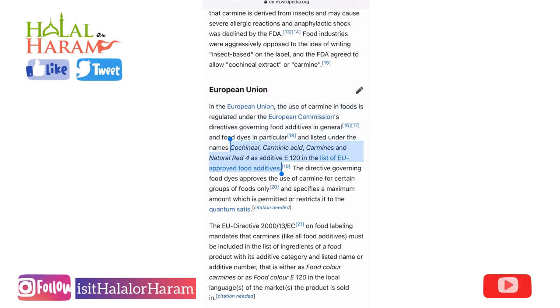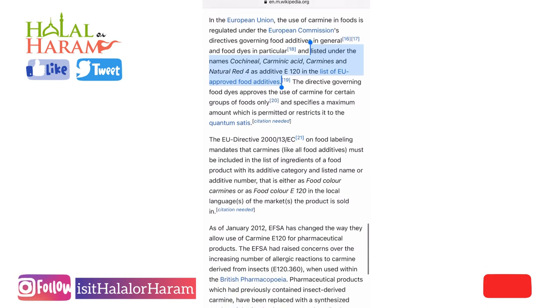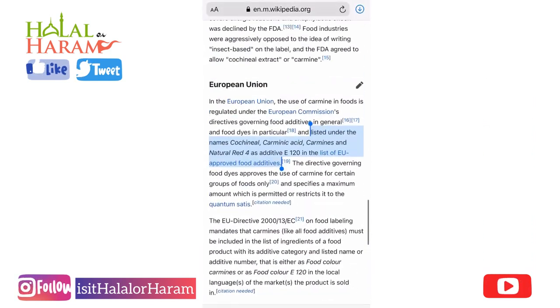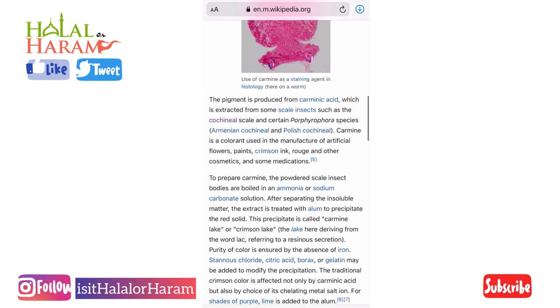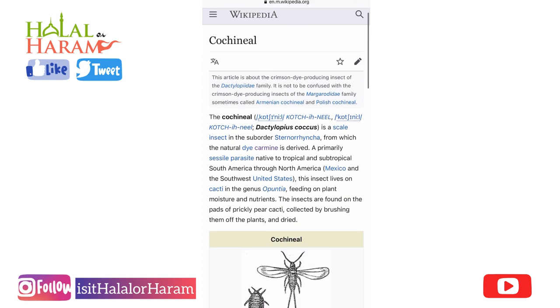It is approved by the FDA and still used quite commonly. Here you can see it's also approved by the European Union and used pretty much everywhere. A lot of people question whether it matters — but you have to remember that Islamically, apart from locust, cochineal is an insect that would not be allowed.